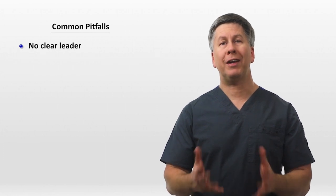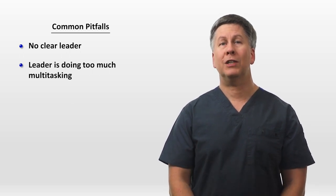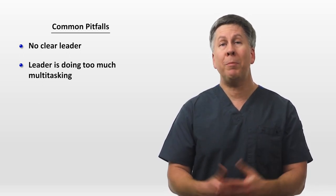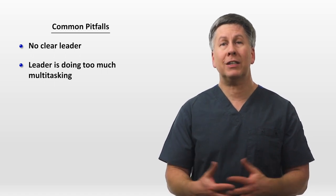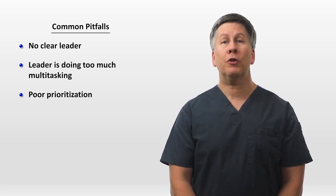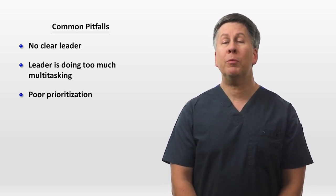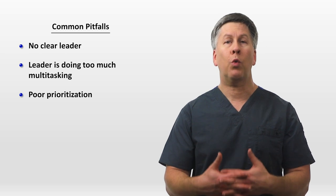The last thing to discuss are the common pitfalls when responding to rapid response calls. No clear team leader in a crowded room, leading to chaos. The leader is doing too much multitasking — for example, giving orders for meds and fluids while simultaneously ultrasounding the patient's lungs, or spending three minutes with an ECG and calipers while a room full of people wait for instructions. If the leader is multitasking, they are either not delegating tasks appropriately or there's not enough help in the room. Poor prioritization can also happen — for example, if the call was about acute chest pain, do not delay an ECG in order to first draw labs. It can also happen with treatments: mistakenly focusing on giving antibiotics to a hypotensive septic patient rather than first worrying about their hemodynamics.